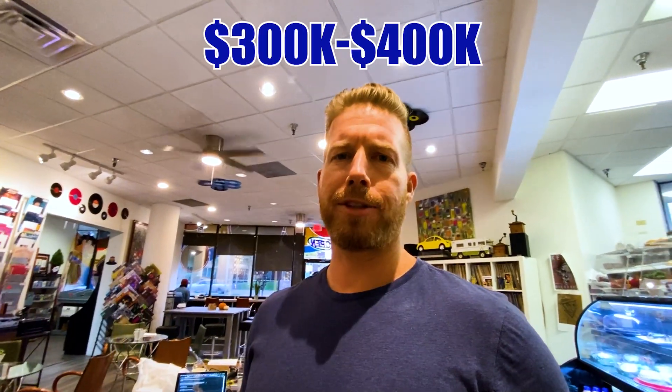So you're thinking about moving to Plano, Texas and you're in the $300,000 to $400,000 price range. Well, this is going to be the video for you. We're going to actually take you around Plano and show you a few different homes in that price range. But first we're going to stop and get a coffee. You definitely want to check this place out, but we're going to get after it right now.